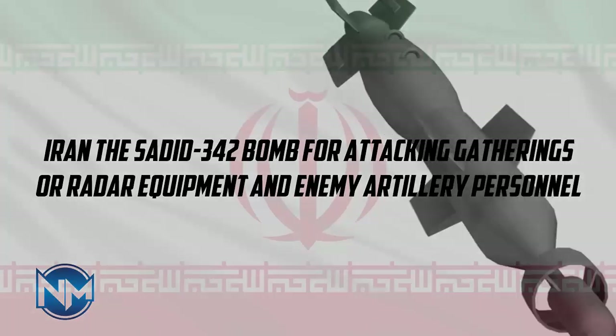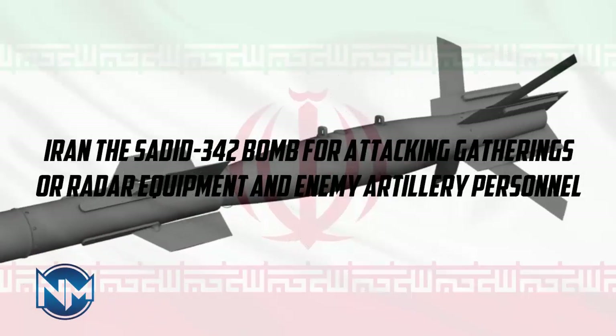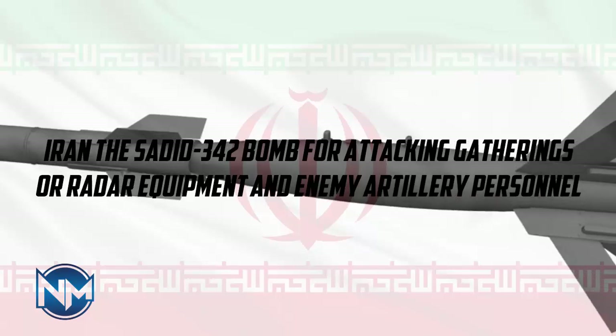Iran's Sadat 342 bomb is designed for attacking gatherings, radar equipment, and enemy artillery personnel.